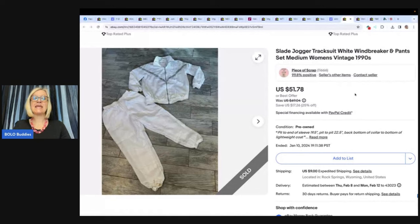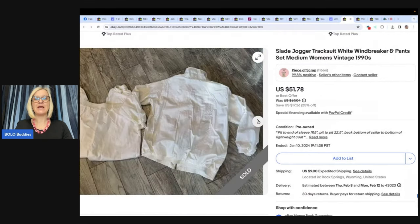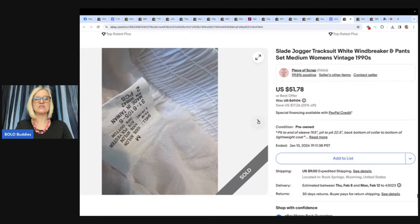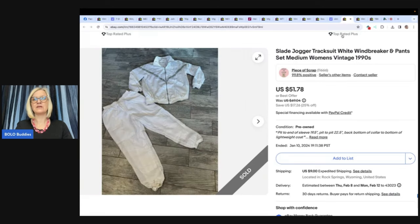This is a Slade jogger tracksuit — white windbreaker and pants set, medium, from the nineties. This one comes from Piece of Scrap — check her out on eBay and YouTube for her WhatSold videos. She sells a lot of clothing and shoes and finds the goods. Paid $7.50 at Goodwill and sold for $49 shipped after accepting best offer.